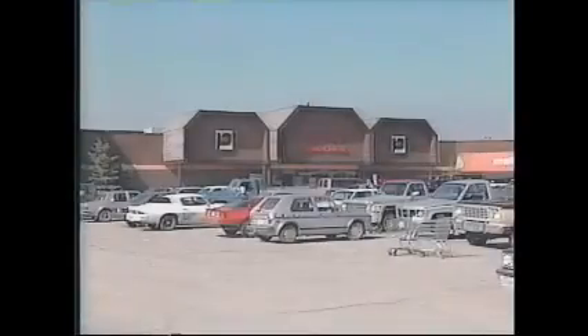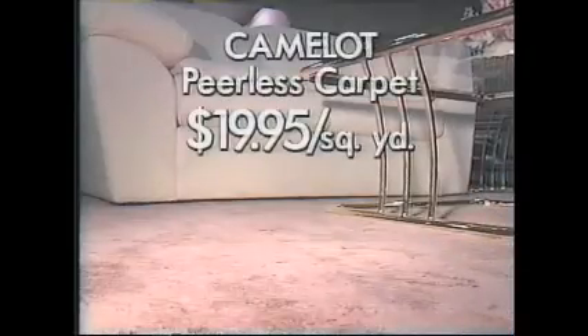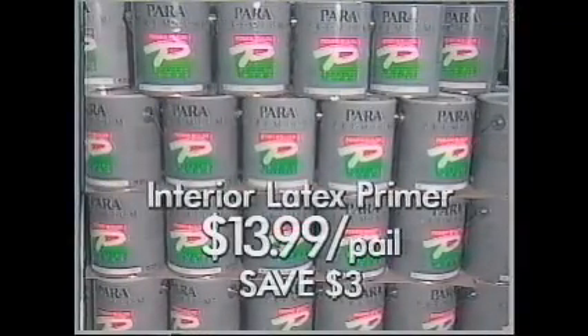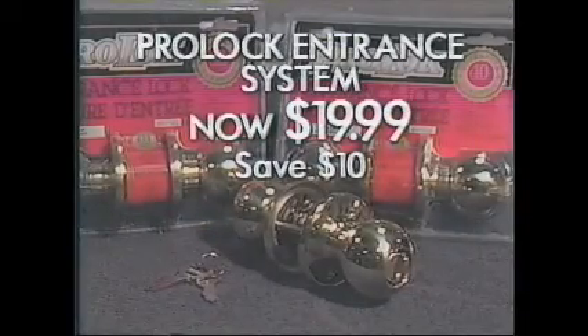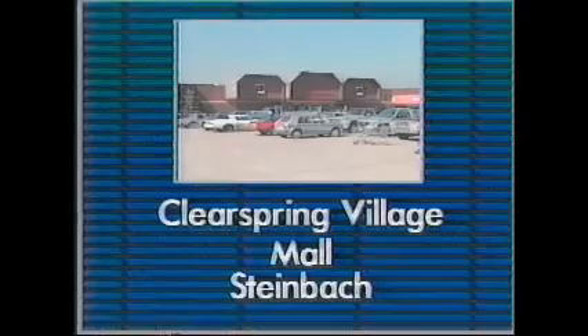Brighten up those dreary winter days with home improvements during Penner Building Center's Winter Flyer Sale on now. There's pages of great savings like Camelot by Peerless at $19.95 a square yard, or save $3 a pail on interior latex primer paint from Para at $13.99 a pail. Lock up a sure value with the ProLock Brass Ball Entrance System for $19.99 — a $10 saving. On now in the Clear Spring Village Mall, Steinbach.